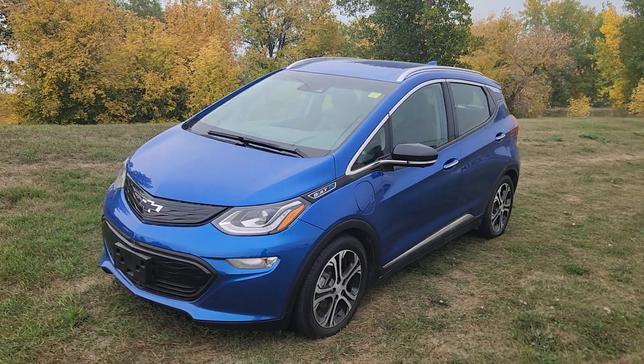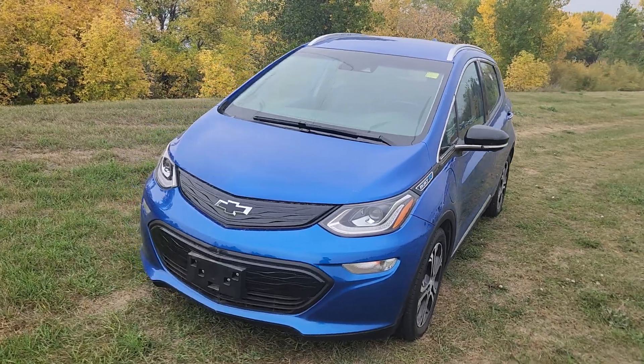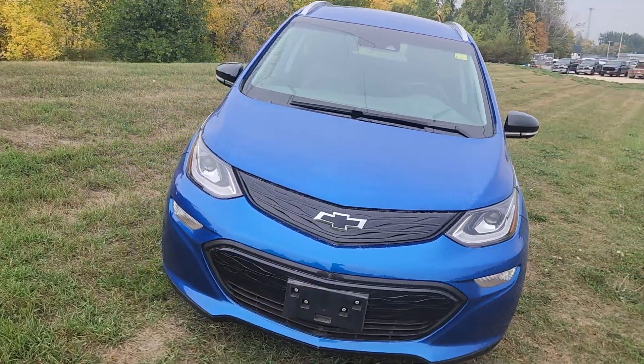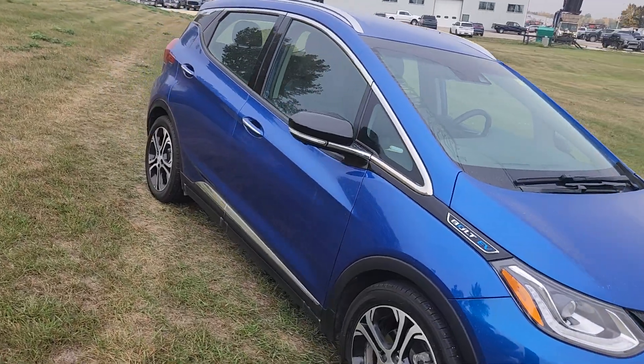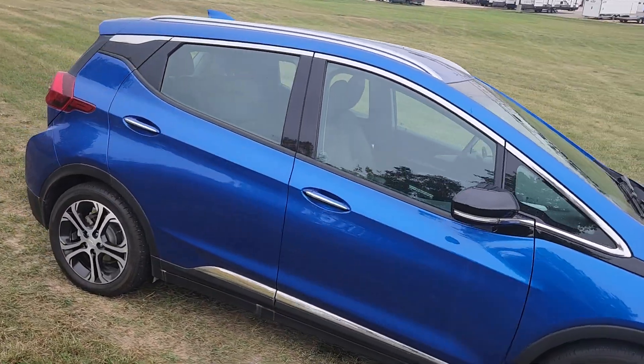Hi guys, this is Christy with Dunram Trucks here in Portage La Prairie. I just wanted to give you a quick look at this 2020 Chevy Bolt. This guy is gonna save you a ton on fuel.